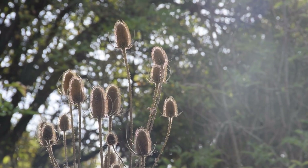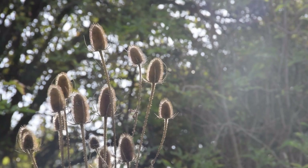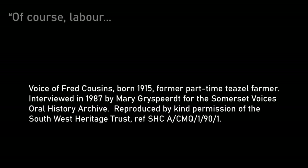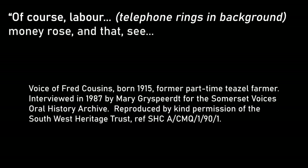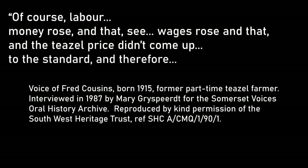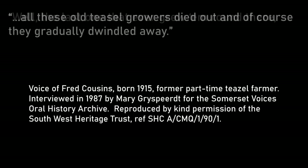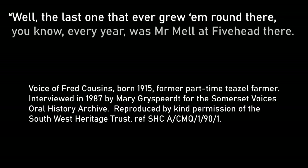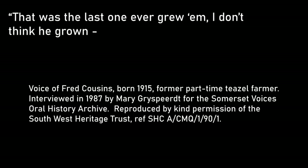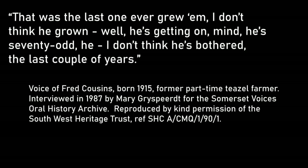As for the decline of teasel farming, thanks to South West Heritage Trust, I can let Fred tell it in his own words. He explains that labour and wages rose, but the teasel price didn't come up to the standard, and therefore all the old teasel growers died out. He says the last one ever grown round there was Mr. Mel at Fivehead — and that's the last one ever grown. He didn't think he'd bothered the last couple of years, given he was getting on at 70-odd.